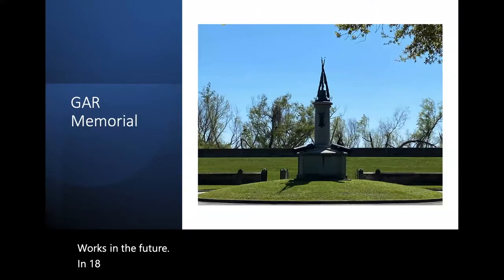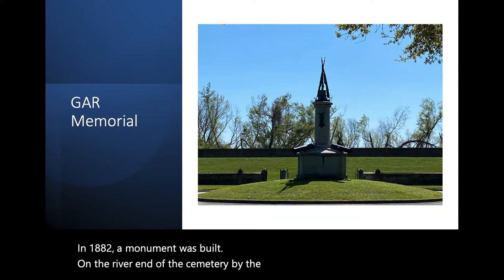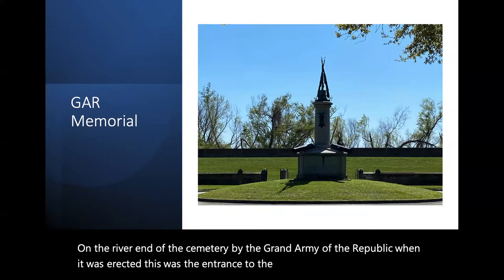In 1882, a monument was built on the river end of the cemetery by the Grand Army of the Republic. When it was erected, this was the entrance to the park. The Mississippi River is behind the brick wall in the background.